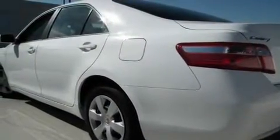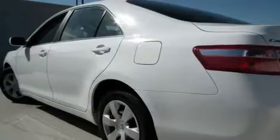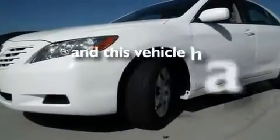Its top features include heated front seats, a split folding rear seat, a navigation system, a CD player, a leather-wrapped steering wheel, a passenger side vanity mirror, a traction control system, an anti-lock braking system, cruise control, and this vehicle has fewer than 23,000 miles.